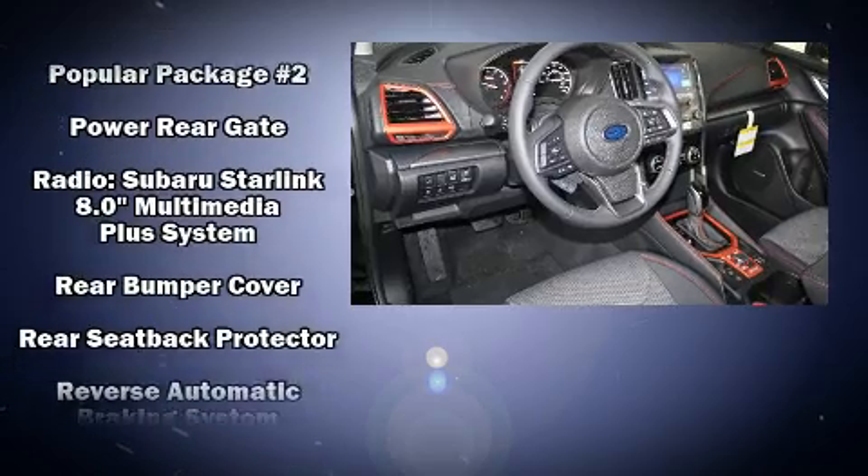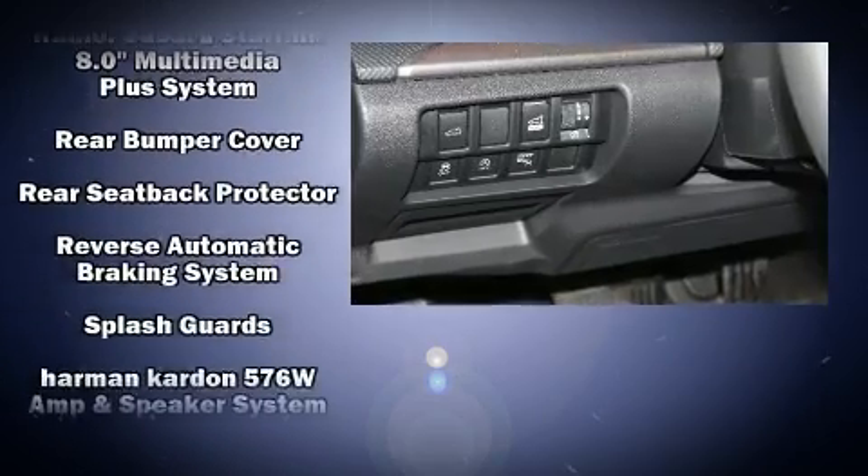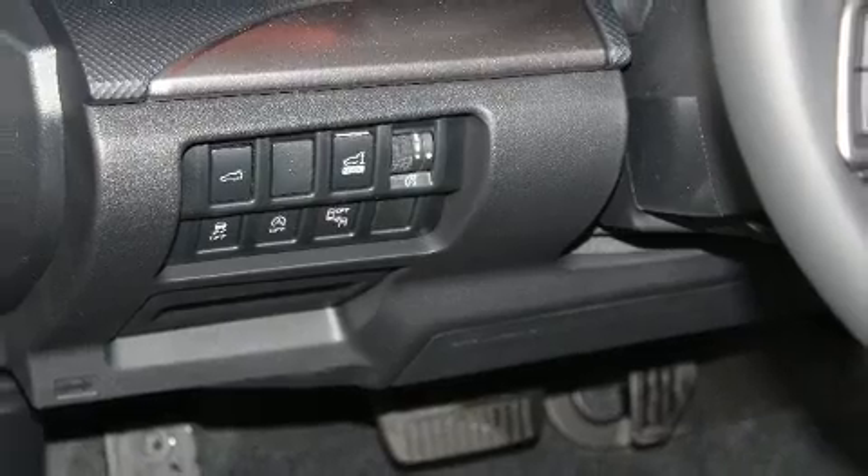Adaptive Cruise Control maintains a preset distance behind the car ahead of you, simplifying highway driving and enhancing safety.